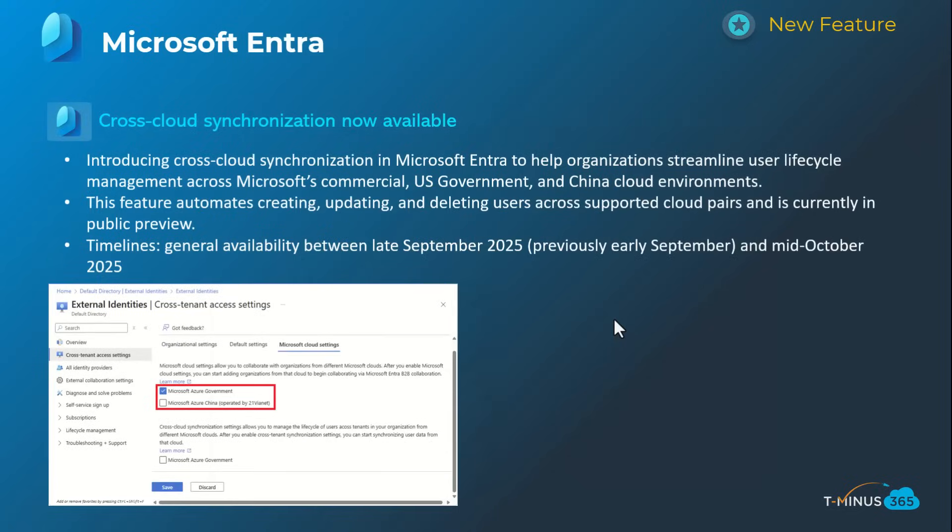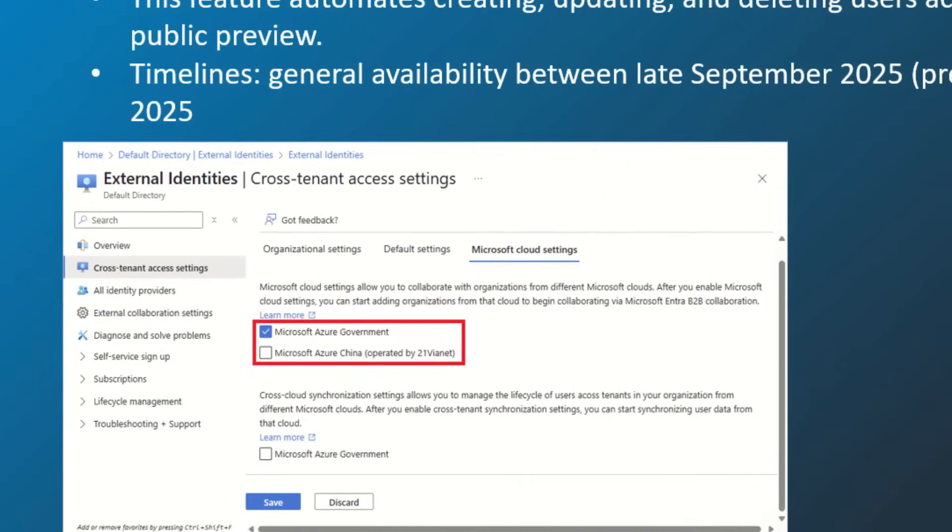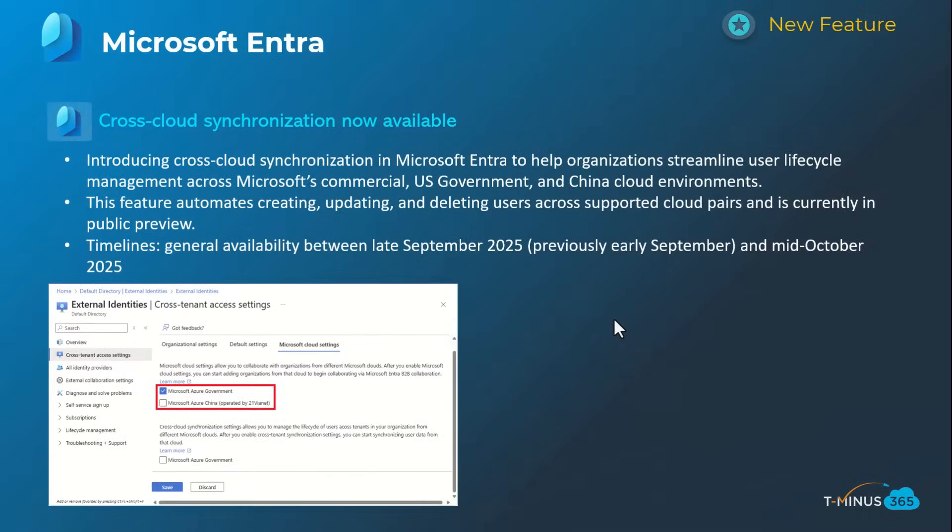Shifting into Microsoft Entra, this is an interesting one now available in public preview: cross-cloud synchronization. This gives users and admins the capability to streamline user lifecycle management across multiple different tenant types — for example, a commercial tenant as well as GCC or US government tenants. There's a lot to unpack here. If you're dealing with CMMC clients, this might be of interest for configuration. It does require an add-on license outside of the base plan. General availability on this one is late September to mid-October.